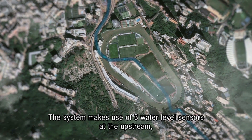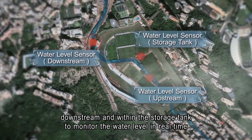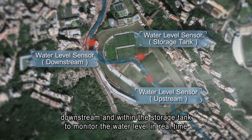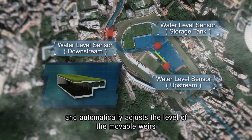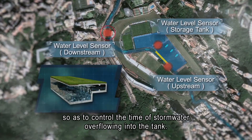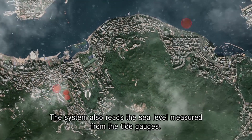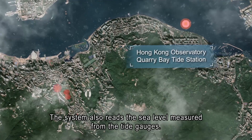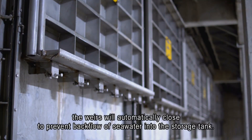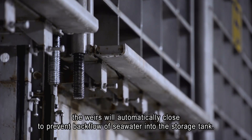The system makes use of three water level sensors at the upstream, downstream and within the storage tank to monitor the water level in real-time and automatically adjust the level of the movable weirs, so as to control the time of stormwater overflowing into the tank. The system also reads the sea level measured from tide gauges. When the sea level is high, the weirs will automatically close to prevent backflow of seawater into the storage tank.